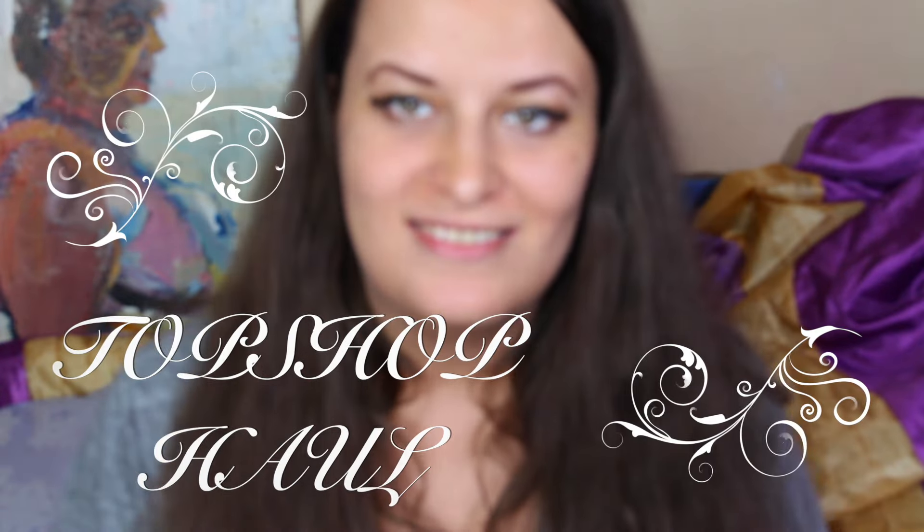Hello guys, so today I'm coming to you with a small haul video. It was sales season and I got a few things from Topshop online store at topshop.com. They were really cheap, cheaper than normal, so I had to purchase a few things.